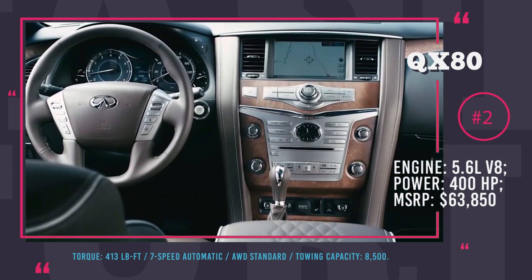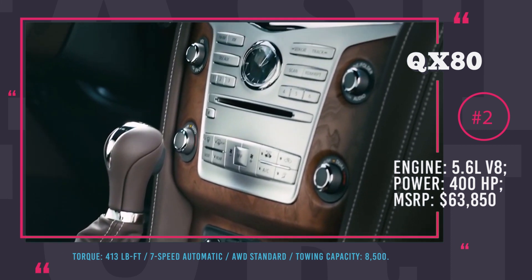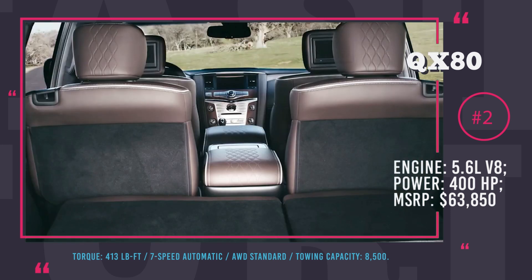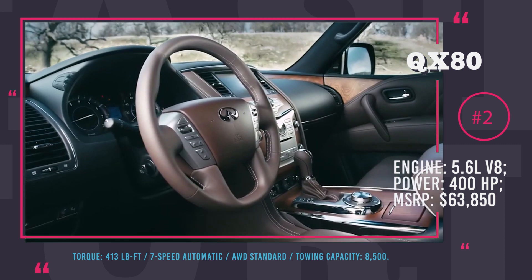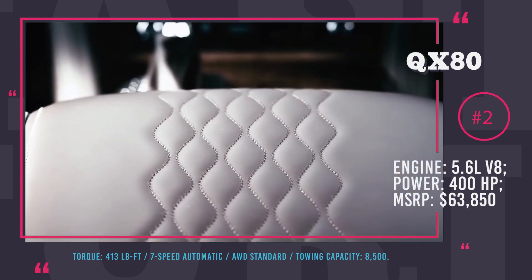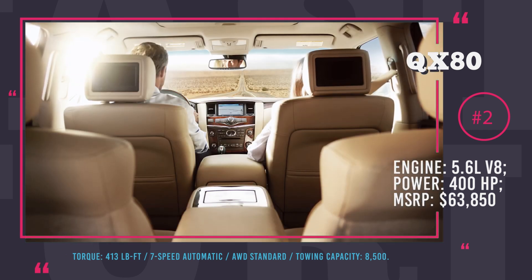All trims are equipped with the same grand 5.6-liter V8 engine that produces 400 HP at 5,800 rpm and 413 lb-feet of torque. The power is channeled through an electronically controlled 7-speed automatic transmission with adaptive shift control. The top-level Limited trim has 4WD as standard and a towing capacity of 8,500 lbs.